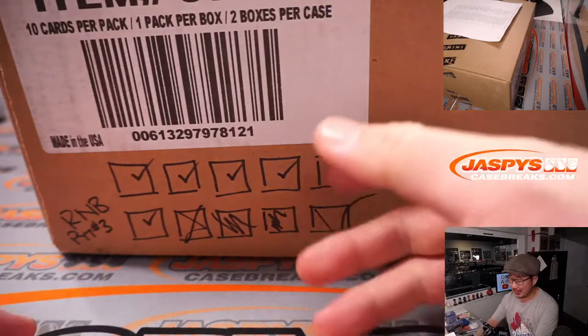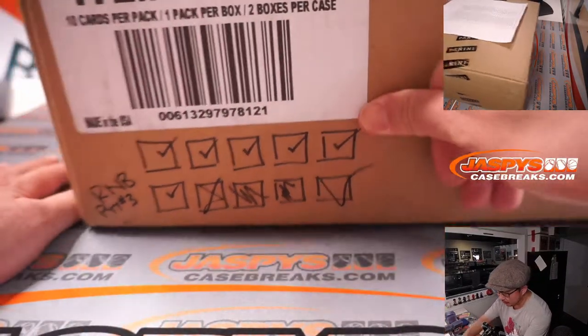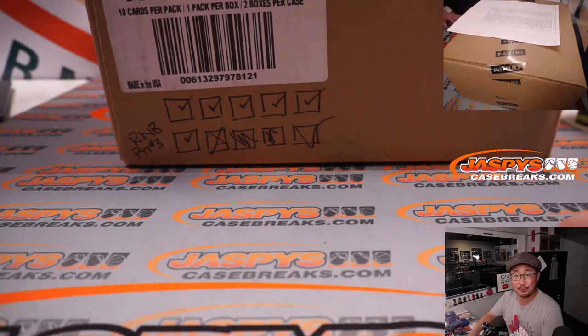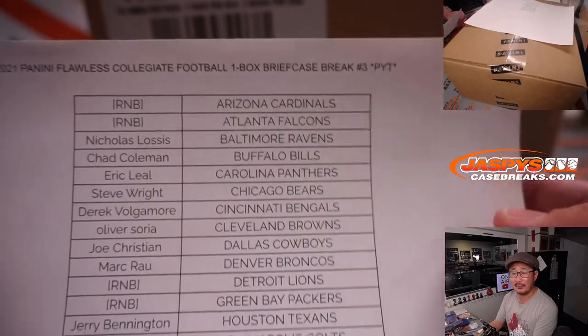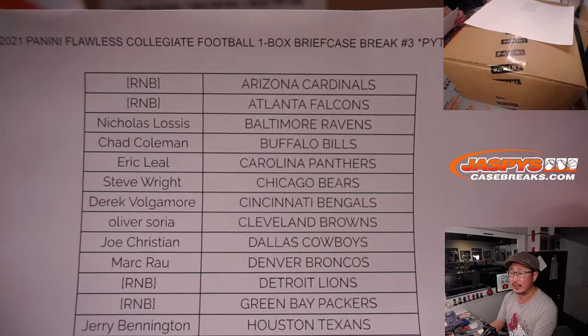We knocked out all ten of those number block spots we were keeping track. Here's the fresh case of Flawless Collegiate Football. Break number four is already in the store, and that is our last briefcase for the time being. So let's finish off our initial run of Flawless Collegiate Football today.